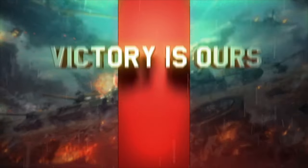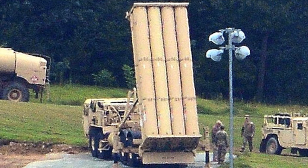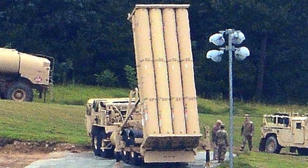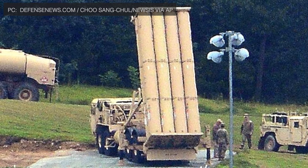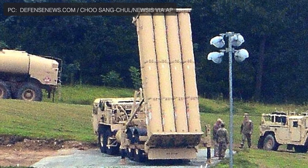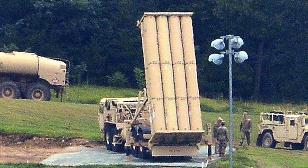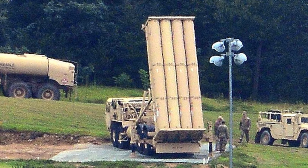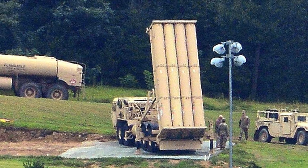Terminal High Altitude Area Defense is a United States Army anti-ballistic missile system, which is designed to shoot down short, medium, and intermediate-range ballistic missiles in their terminal phase. The THAAD system is being designed, built, and integrated by Lockheed Martin Space Systems acting as a prime contractor. Key subcontractors include Raytheon, Boeing, Aerojet, Honeywell, and BAE Systems, to name a few.